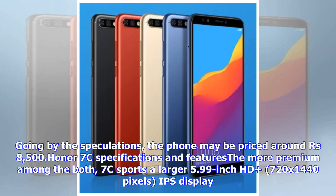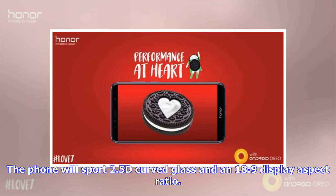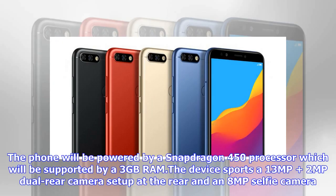The Honor 7c is the more premium of the two. It sports a larger 5.99-inch HD 720x1440 pixels IPS display with 2.5D curved glass and an 18:9 display aspect ratio. The phone will be powered by a Snapdragon 450 processor supported by 3GB RAM. The device sports a 13MP and 2MP dual rear camera setup and an 8MP selfie camera.